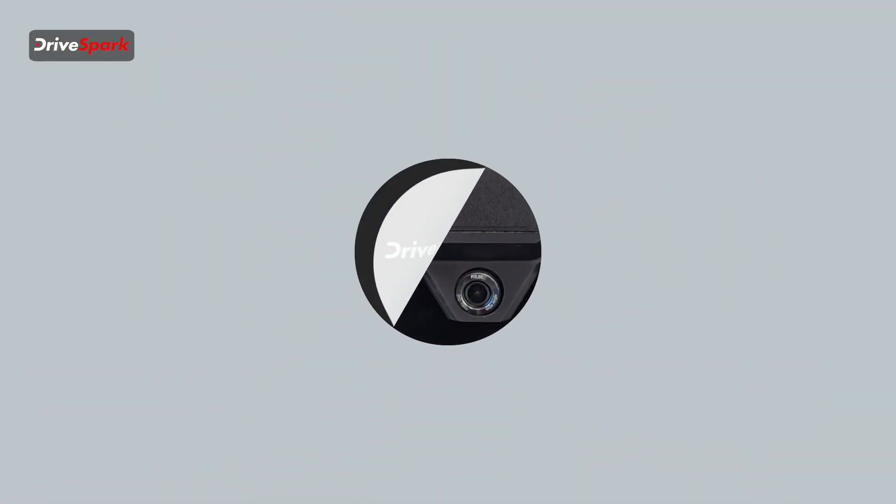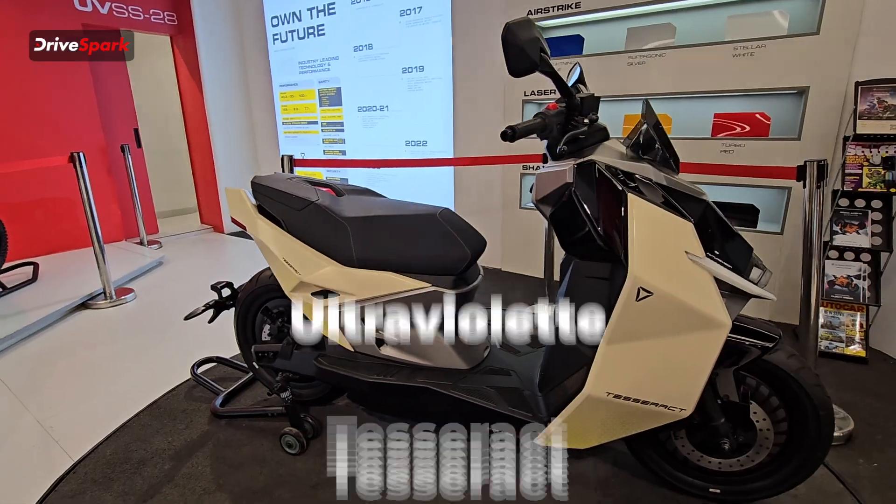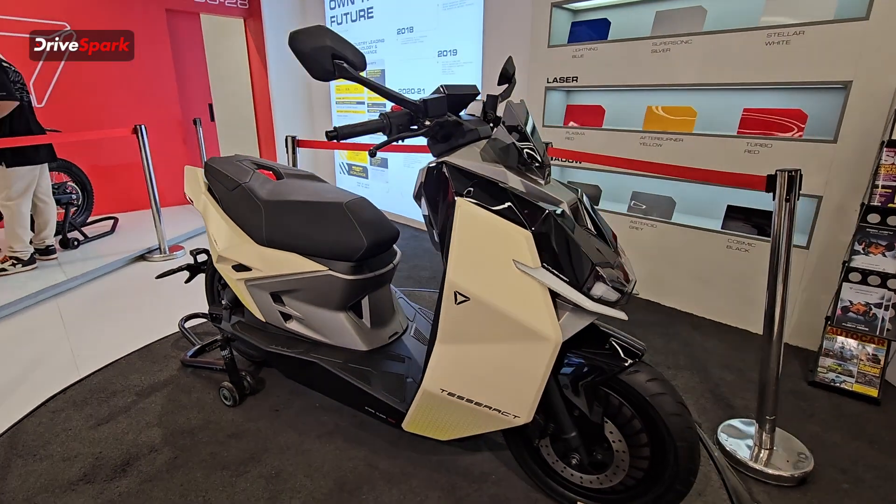Hi guys and welcome to DriveSpark. I'm Promeet and in today's video we are going to tell you about the all new Ultraviolet Tesseract electric scooter.